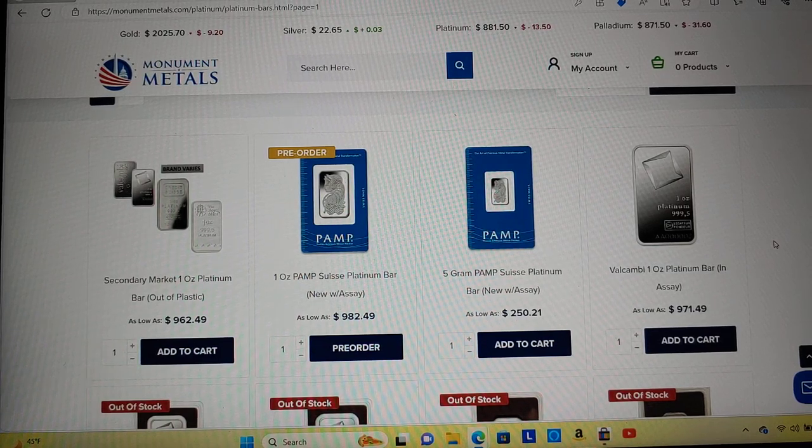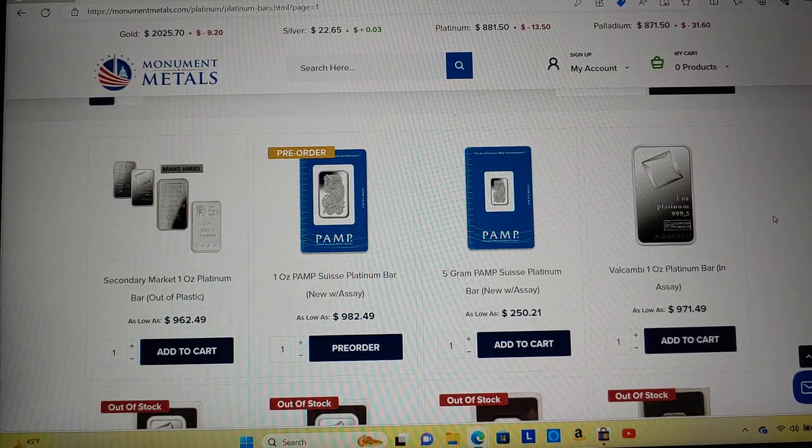What's going on YouTube? Welcome to my YouTube channel. Today we're going to do a video of this week's best deals on just random metals — anything I see on the internet that I think is worth mentioning.